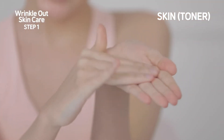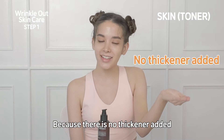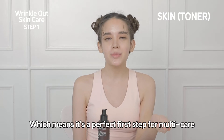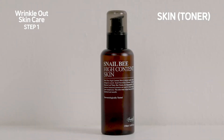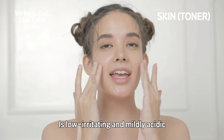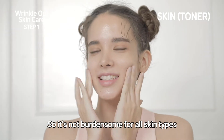See this? It's a liquid type, clear as water, because there's no thickener added, which means it's not sticky but fresh — making it a perfect first step for multi-care. Most of all, Snail Beehive Content Skin is low irritating and mildly acidic, so it's not burdensome for all skin types.